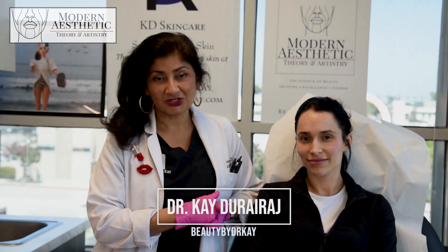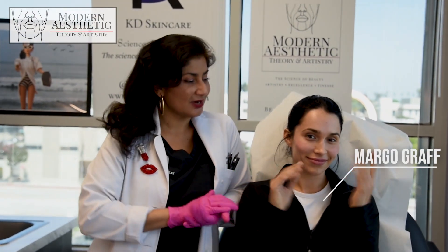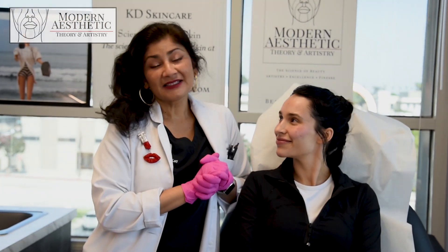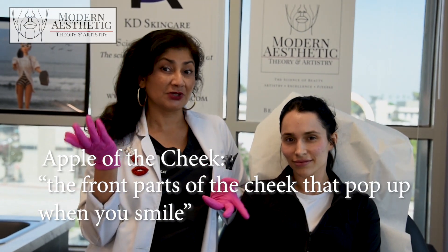Thanks for tuning in to my YouTube channel. I'm Dr. K. DeRayraj, Beauty by Dr. K, and we're going to talk about the importance of the apple of the cheek today with gorgeous actress Miss Margot Graff. All excited to learn about why the apple of the cheek is so important for feminine, youthful beauty.